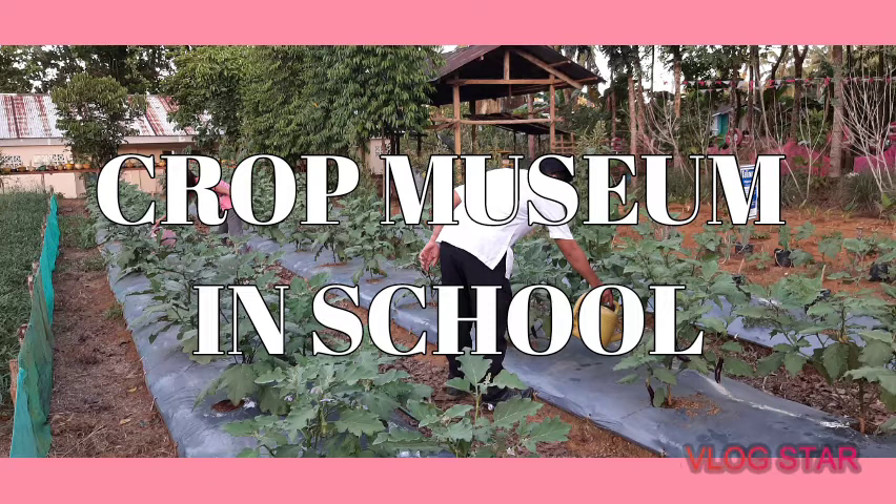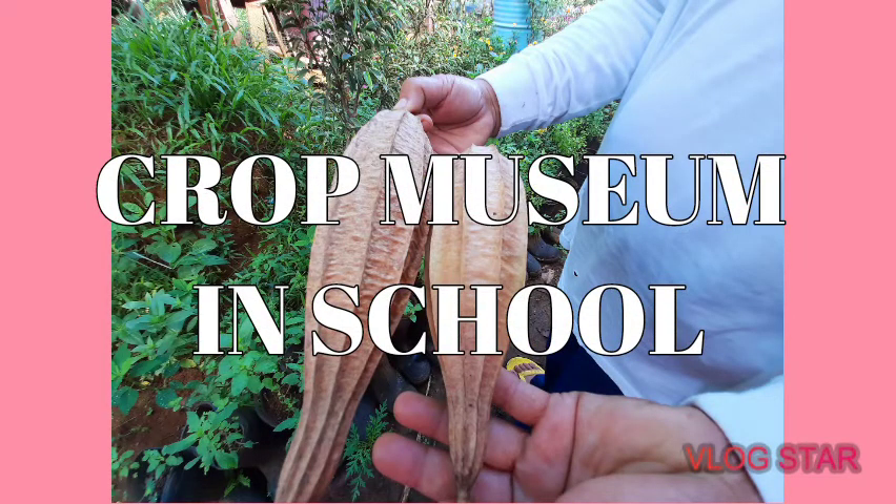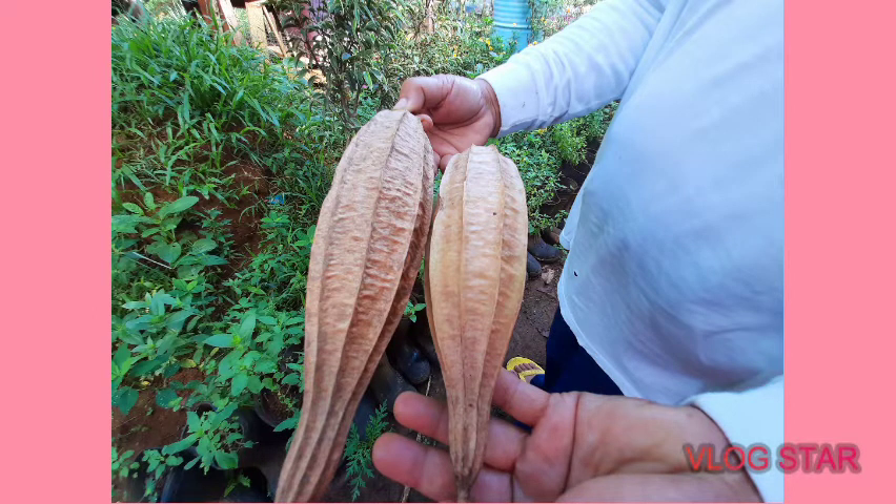What is a Crop Museum? A Crop Museum is a garden in schools which contains a diverse range of nutritionally relevant and climate-hardy vegetables. It has a mother plant that is preserved throughout the year. Ideally, one school per district can be designated as a Crop Museum to support the needs of other schools.